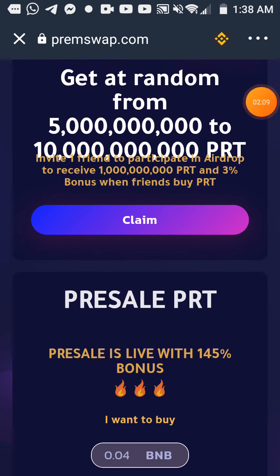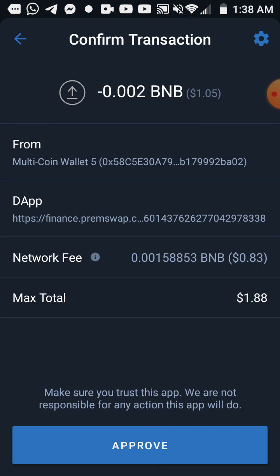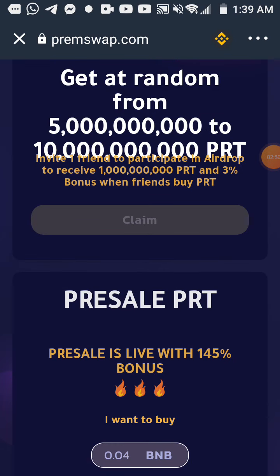Slow down and click on Claim here. Let me click on it — I click on it now. I will need to pay about one dollar and 88 cents, which is about 0.0002 BNB. Then I click on Approve here, and we will see. I already paid.